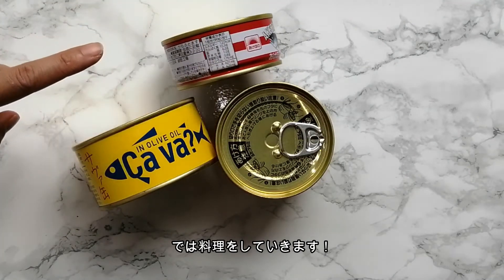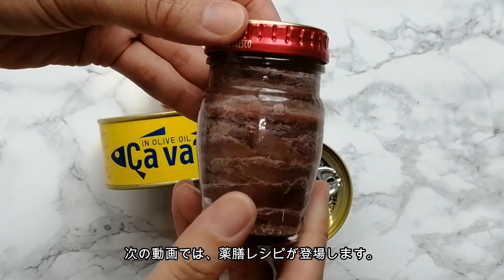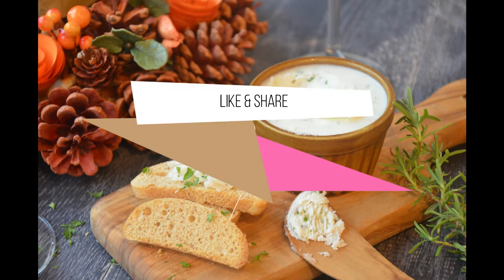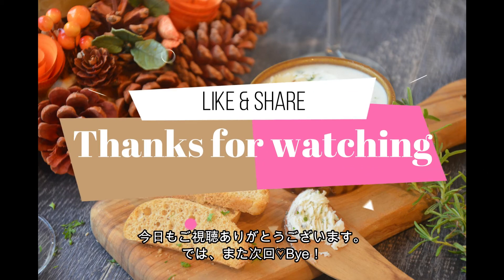In the next video, we'll continue the yakuzan recipe series, so make sure to check it out. Thank you so much for watching. I'll see you again soon.